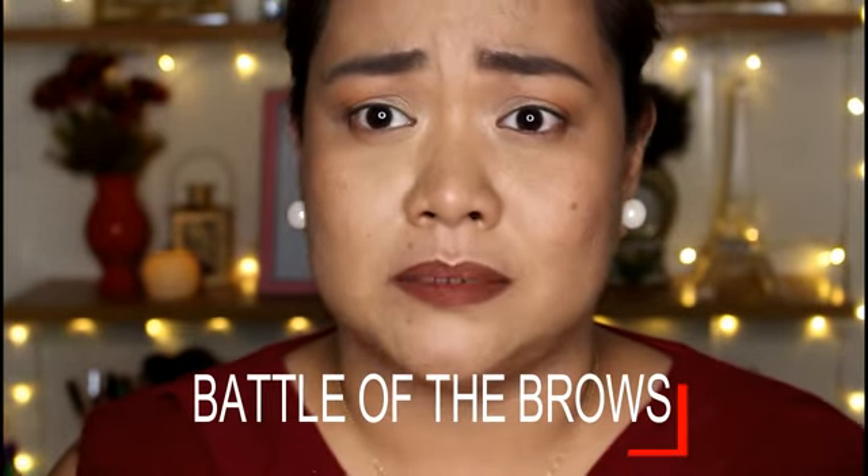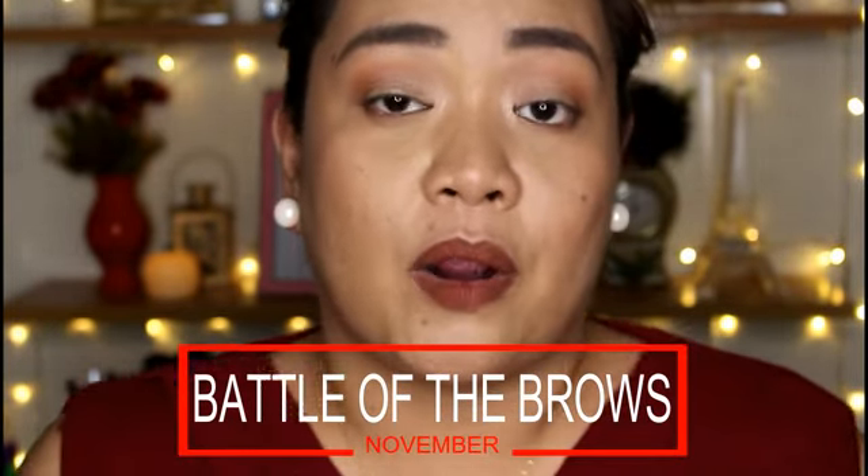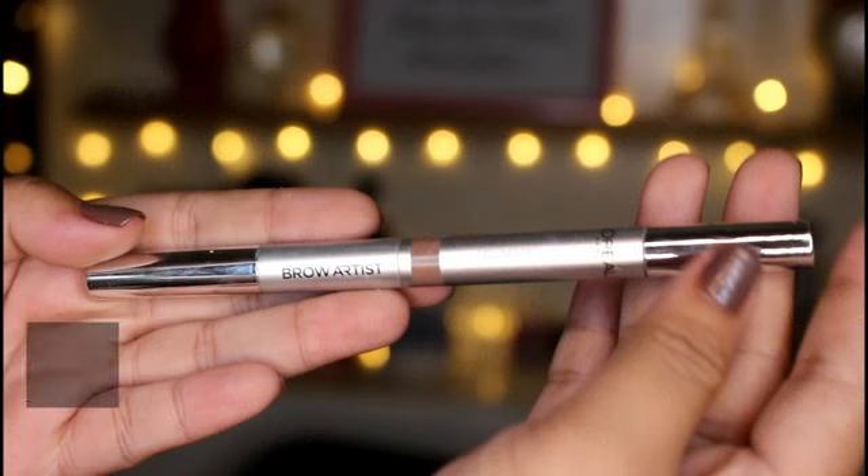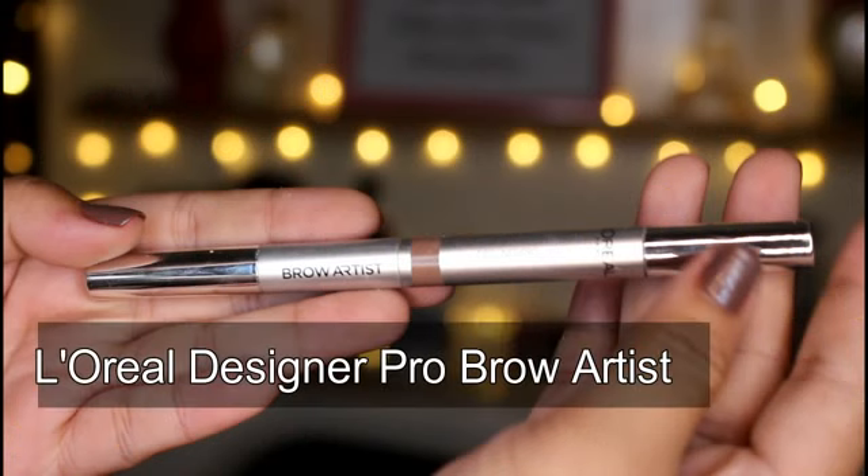So for the month of November, I am going to start this Battle Of segment with the battle of the brow products, because I do love to collect brow products and try different ones. I will be sharing my thoughts about different products from different brands with the same concept, and which one is worth your money. I'll be starting with the Maybelline Fashion Brow versus the L'Oreal Paris Designer Brow Artist. So let the battle begin.